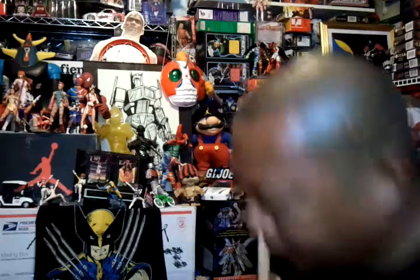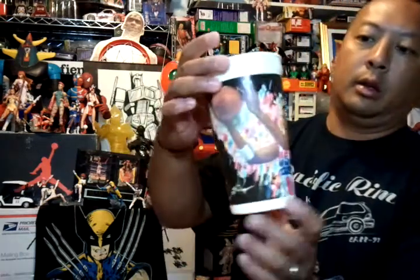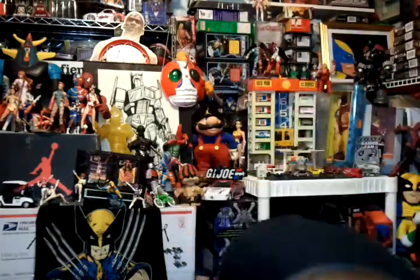That was my first thrift store. Then my second one — I got this Scottie Pippen cup for 10 cents, like 20 years old. Then I got Tekken 2 — missing the manual but there's a back cover — one dollar.